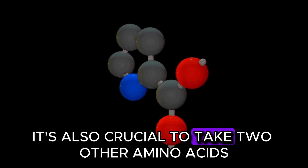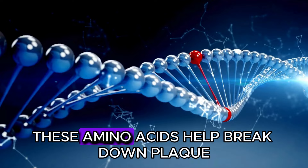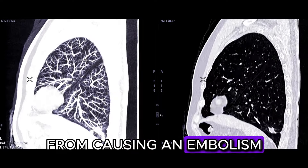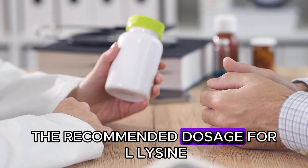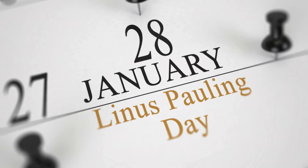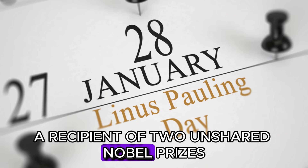It's also crucial to take two other amino acids for proper collagen synthesis: L-lysine and L-proline. These amino acids help break down plaque deposits into very small pieces, preventing larger pieces of plaque from causing an embolism — meaning the artery is blocked by a blood clot. The recommended dosage for L-lysine is 3 to 6 g per day, and for L-proline is 1 to 2 g per day. One of the most notable advocates of this vitamin C therapy was Linus Pauling, a recipient of two unshared Nobel Prizes.